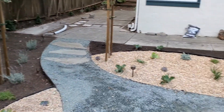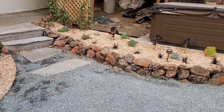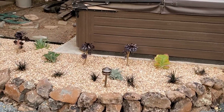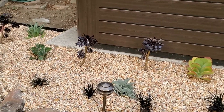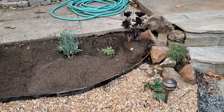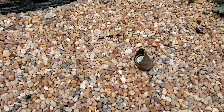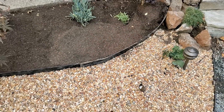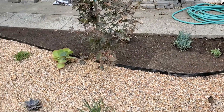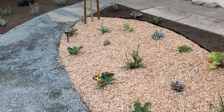We've added some lighting with an all-brass set of fixtures — these little spots you don't see them hardly at all, but they add a tremendous amount of warm white LED. And these are salmon bay pebbles, which look lovely next to succulents.